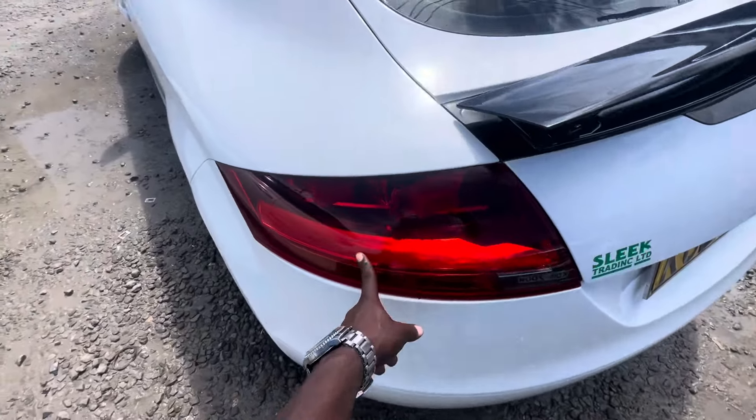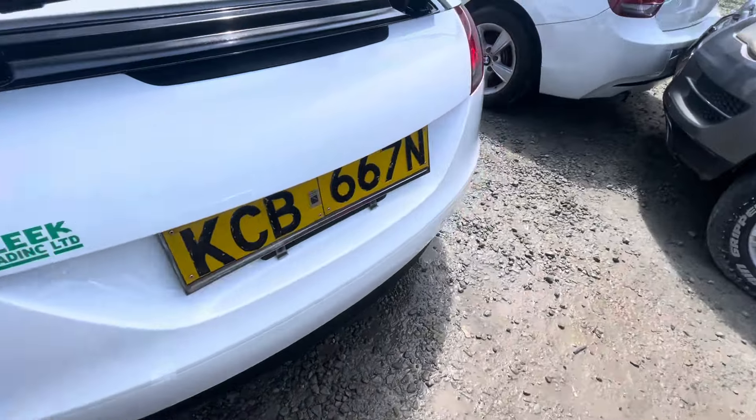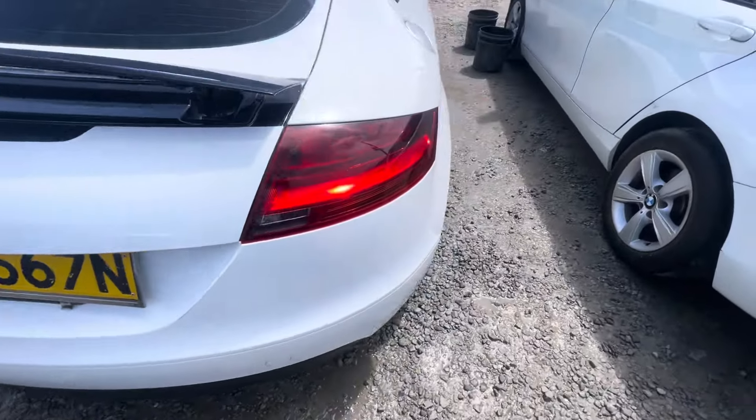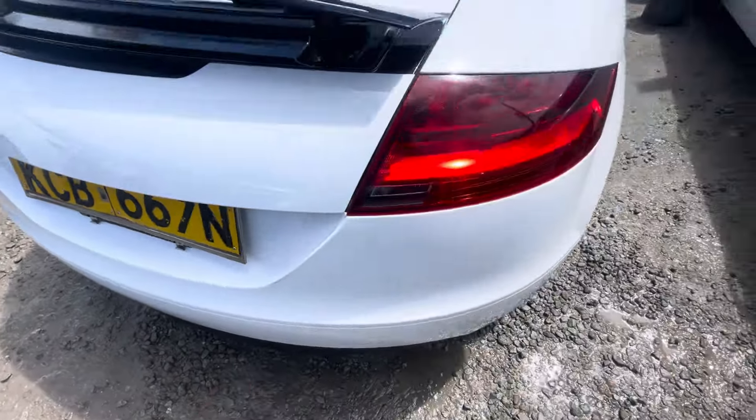I like the rear lights, how they look. Futuristic. The number plate is also good.